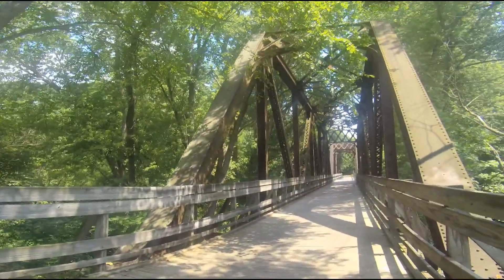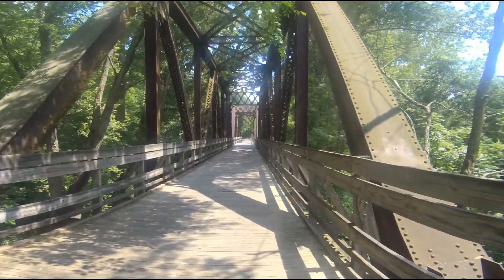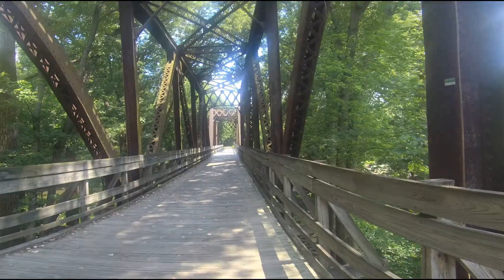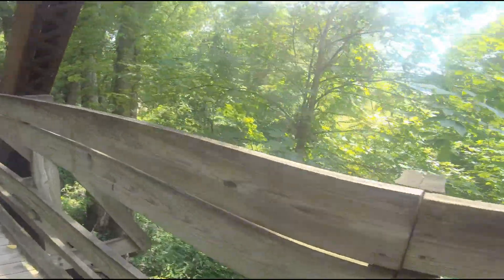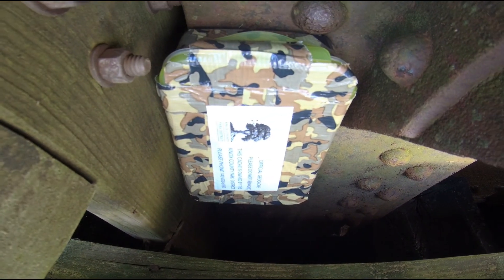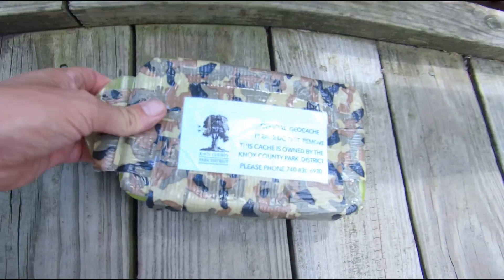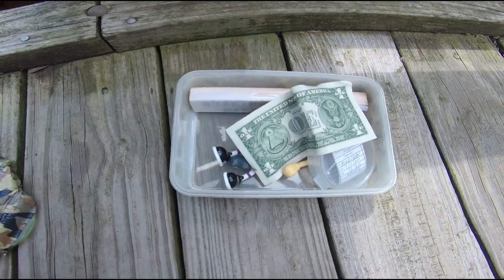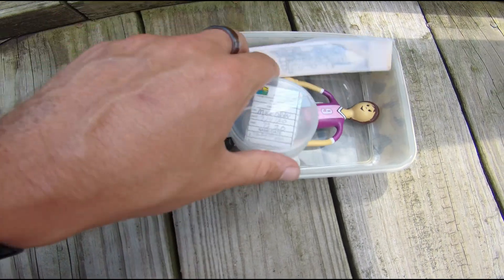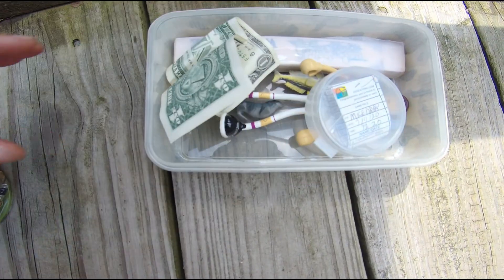We are on geocache number six, and check out this super cool bridge that I just found here. It actually used to be a railway. How awesome is that? For this one I'm going to have to turn you guys upside down. All right, we got a dollar, got a log, looks like a train whistle — very cool swag stuff. We'll leave the dollar, sign our log, and put that back.